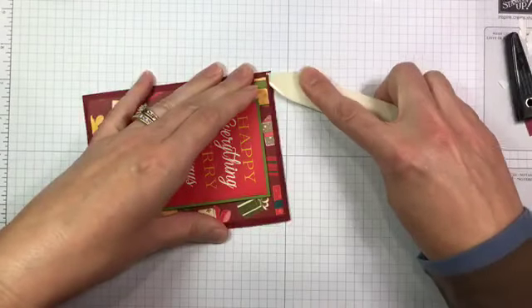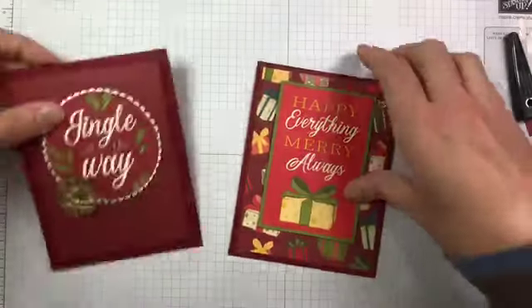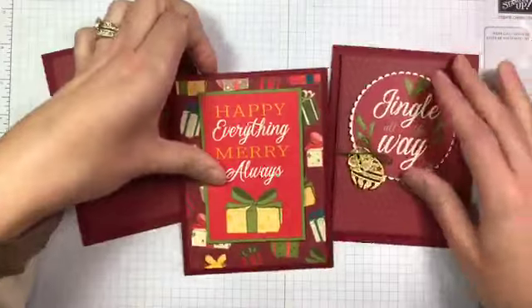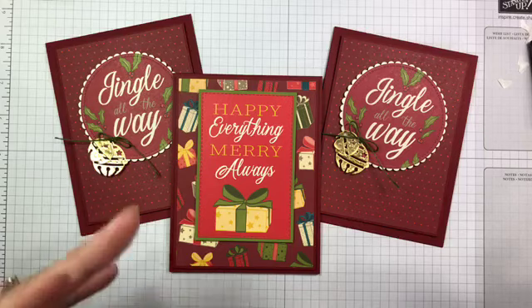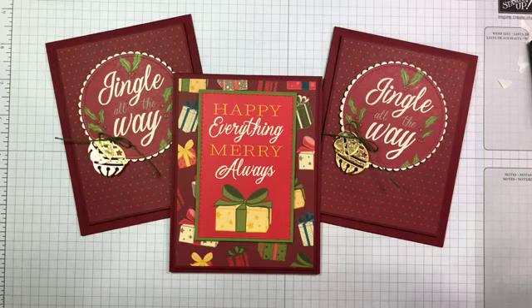So that's three different cards — basically two of them are the same with different sentiments. There are all sorts of sentiments in the Memories and More card pack, so you can pick your favorites or turn them all into cards. Super simple and a lot of fun to make. All the details will be posted on my blog tomorrow at stampwithamykay.com. Thanks so much for joining me today! Going forward I'm planning to do 1 o'clock in the afternoon now that the kids are back in school — that time works better for me. We'll chat again next Tuesday!